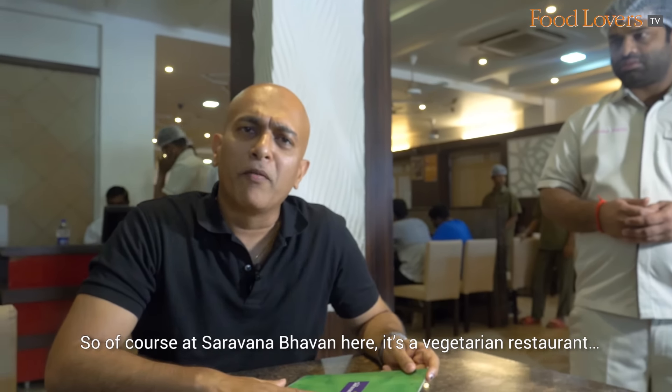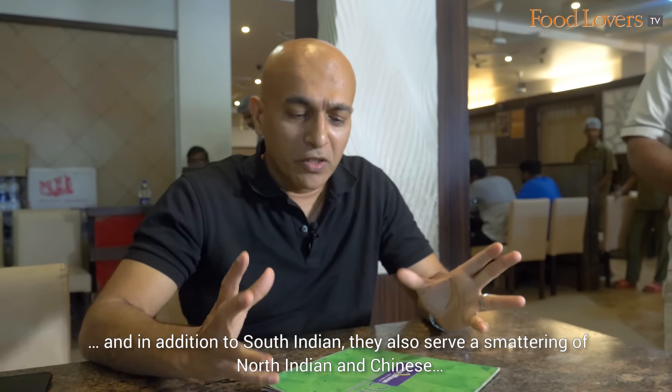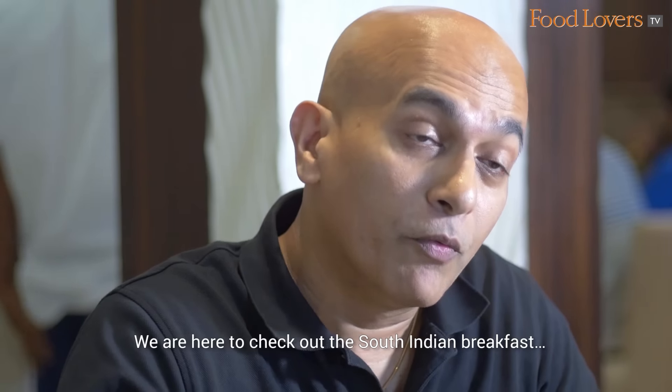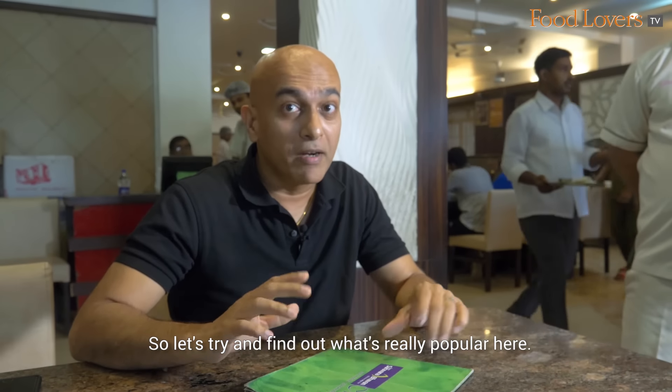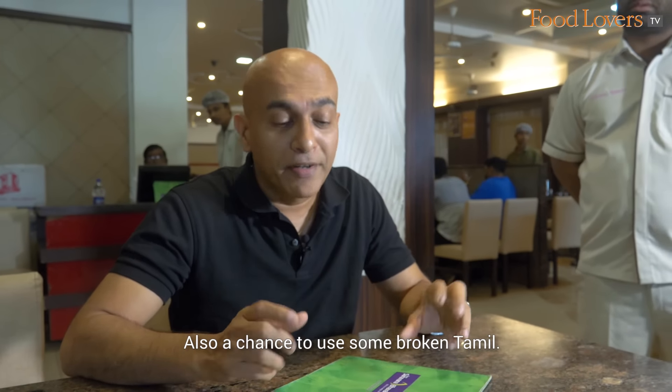At Saravana Bhavan here, it's a vegetarian restaurant, and in addition to South Indian, they also serve a smattering of North Indian and Chinese, but that's not what we are here for. We are here to check out the South Indian breakfast. Let's try and find out what's really popular here — also a chance to use some broken Tamil.